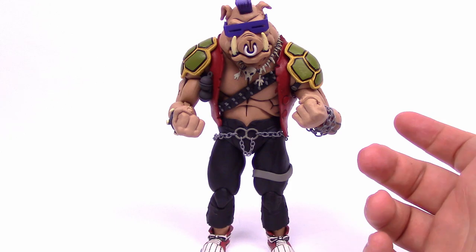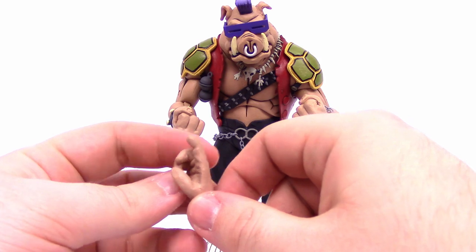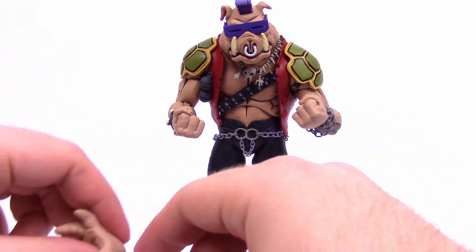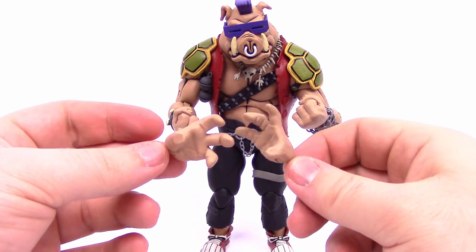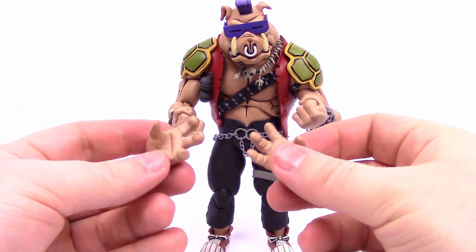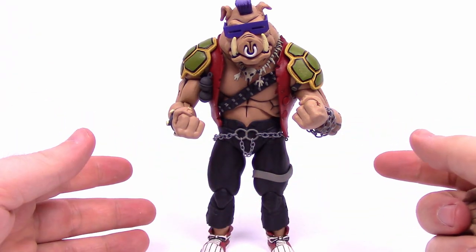He comes with a lot of accessories including a bunch of different hands — a grip hand, a trigger finger hand for the guns, and an open grip hand maybe for grabbing or holding the communicator. So there are many different hand options to choose from, and once we start putting the weapons in we'll have to figure out what we want to do. That's really all there is for Bebop.